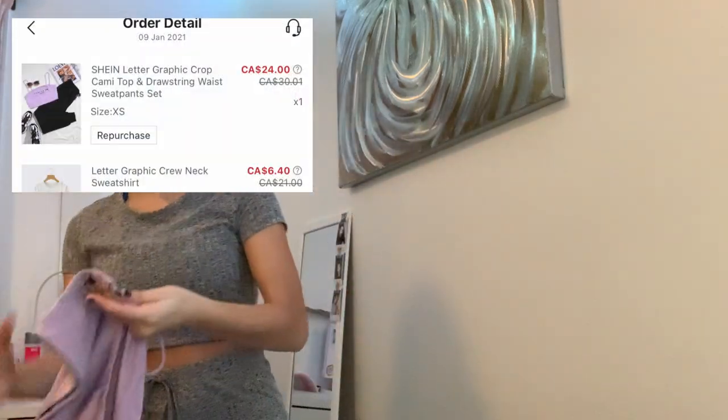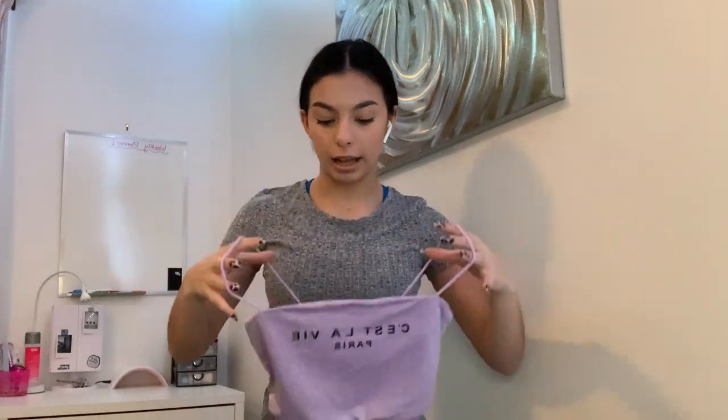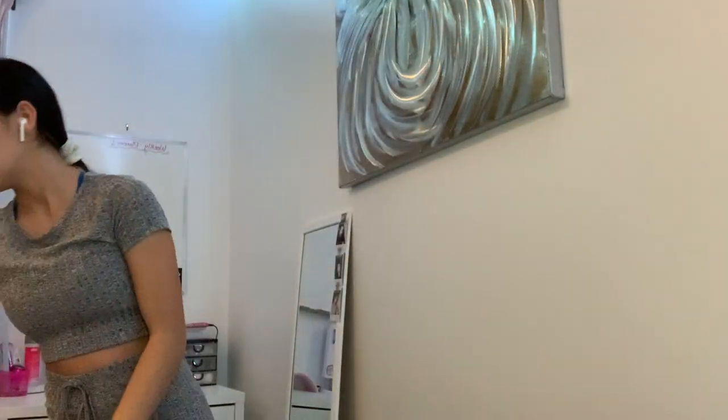This set has a top and a bottom. The top again has straps that will probably be too big — I'll have to pin it in, but it's like a little bralette thing that says 'C'est la vie petty.' And then the jogging pants — I really like these jogging pants, they're thin but feel like good quality.